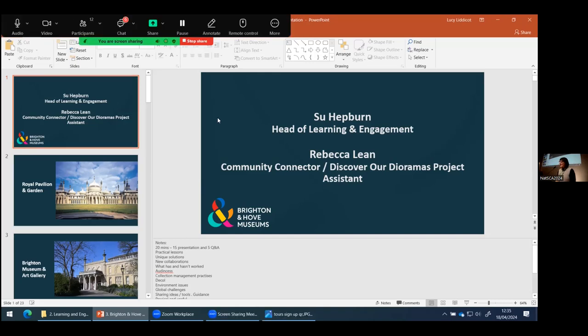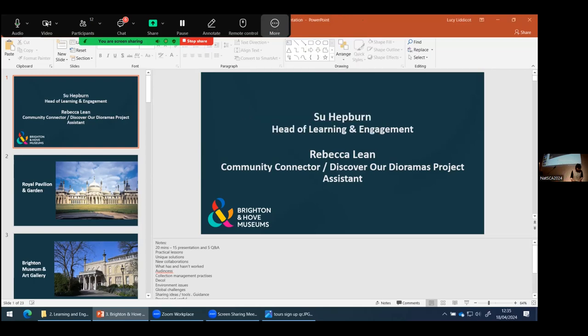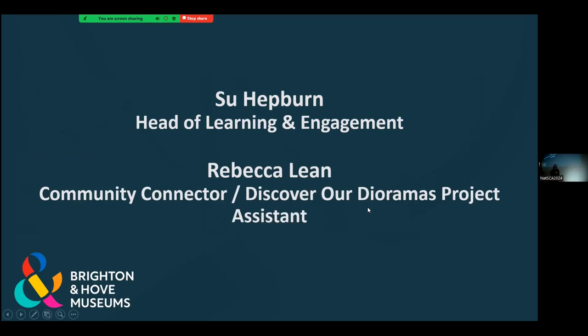This is the last of the three talks for this session: Discover Our Dioramas by Sue Hepburn and Rebecca Lean from Brighton and Hove Museums and Booth Museum of Natural History. We're going to talk about our projects today and some of the triumphs and some of the trials.